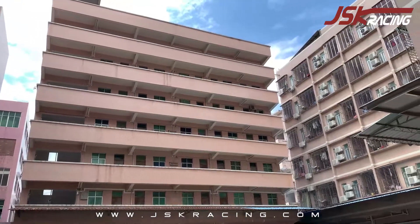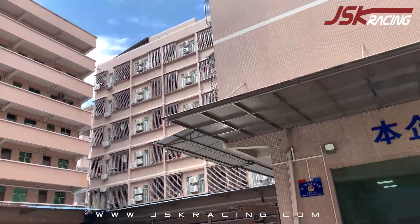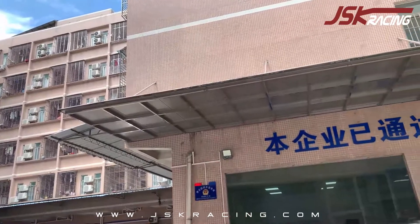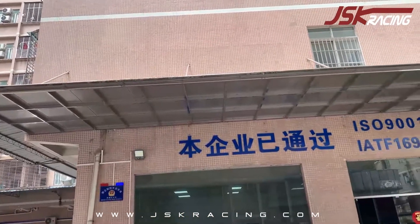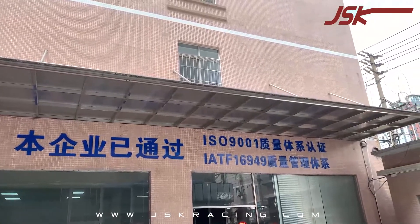Hello, this is Joey from JSK Racing. Today I'm going to be showing you guys JSK Racing's company. On this side is our office building. Our company is certified by the ISO 9001 Quality System and also has a Quality Management System certified by IATF 16949.